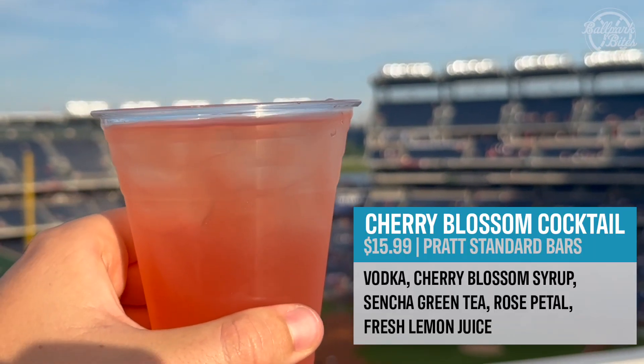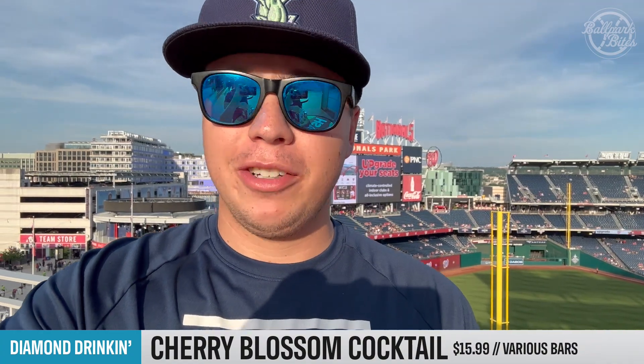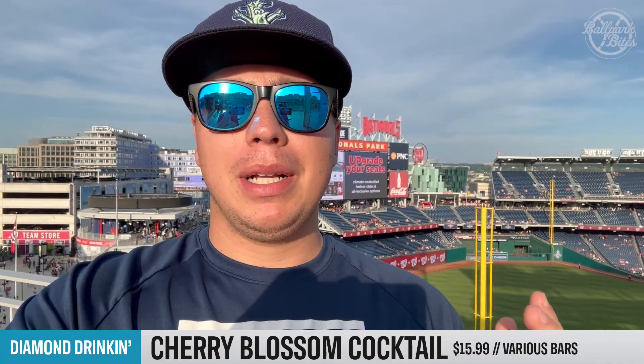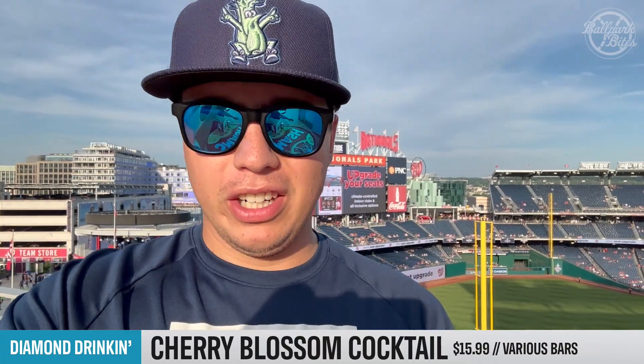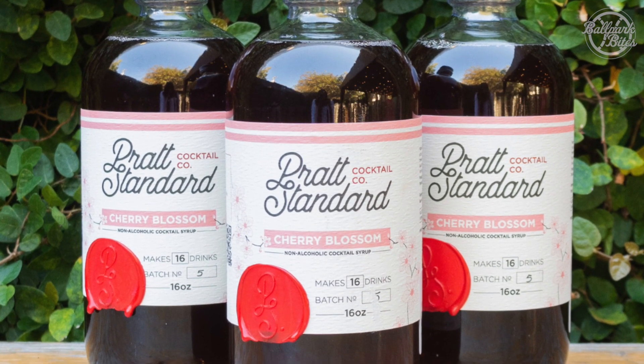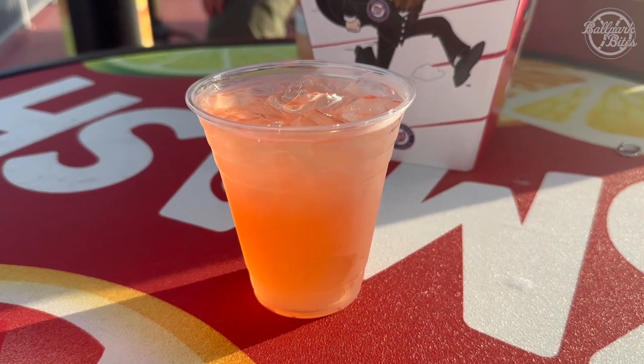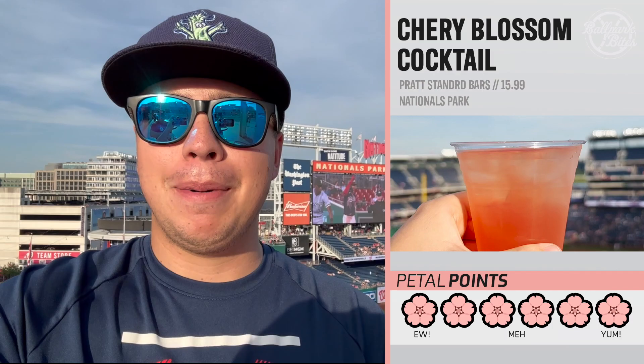We are here with the Pratt Standard Cherry Blossom Cocktail, available at several bars throughout Nationals Park. It's got Cherry Blossom Liquor, which is a specialty from a local Washington, D.C. business. This drink tastes exactly like a Starbucks refresher — if you enjoy a strawberry acai refresher, you will definitely love this drink. On the popcorn scale, because it's kind of new for cocktails, this is going to get six out of six popcorns.